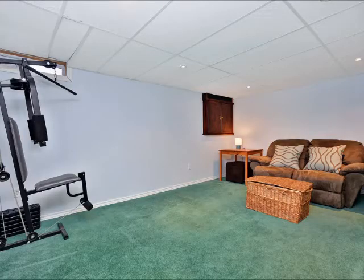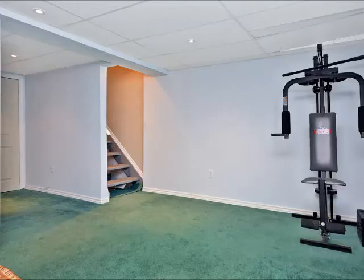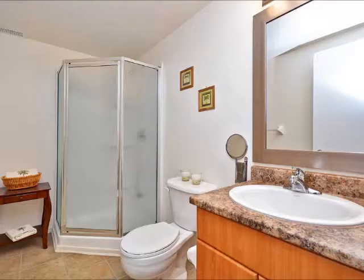The lower level is fully finished and features a rec room with pot lights, a three-piece bath, and plenty of storage. The fully fenced backyard is perfect for entertaining, featuring a patio and no rear neighbors.